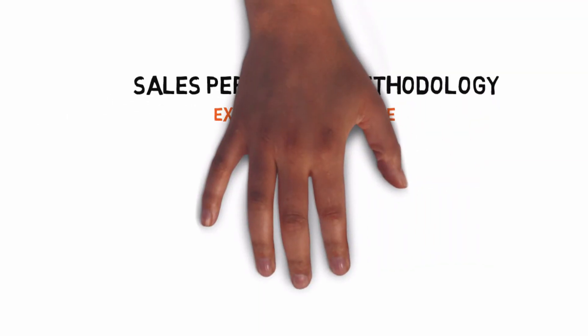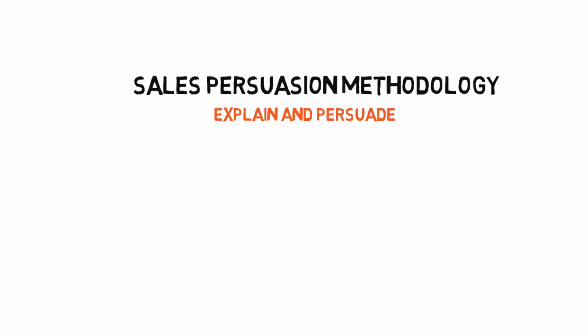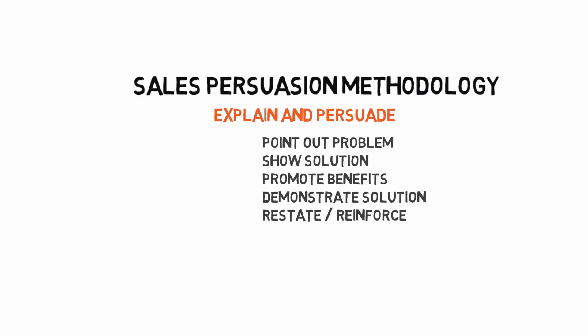Our methodology is designed to both explain and persuade. We point out the problem, show your solution to that problem, promote the benefits, and then follow up with a demonstration. Finally, we conclude by restating and reinforcing the benefits.